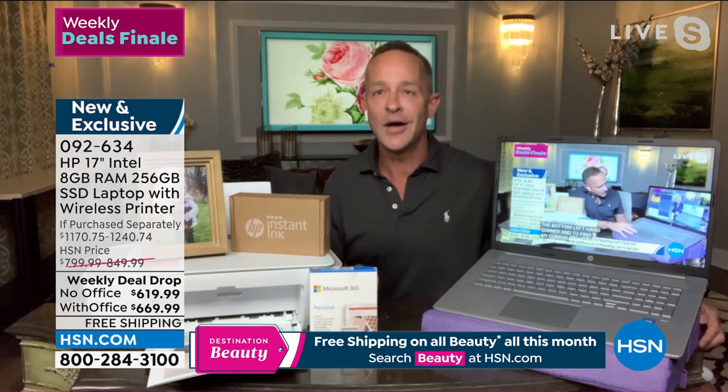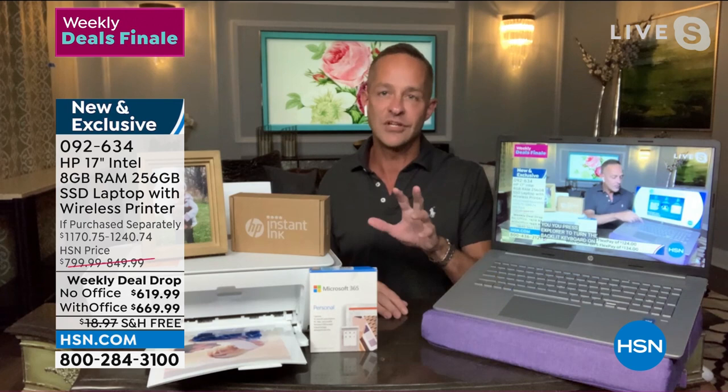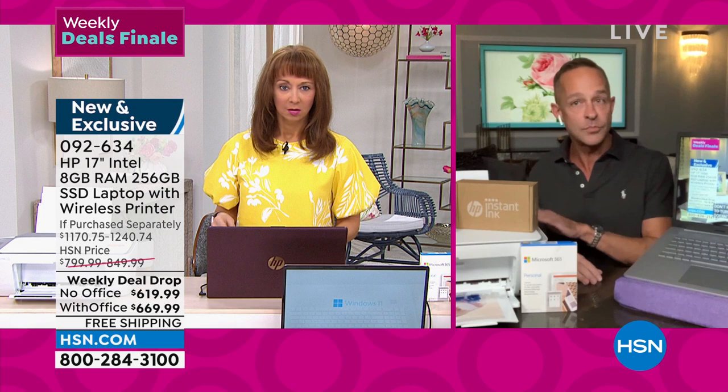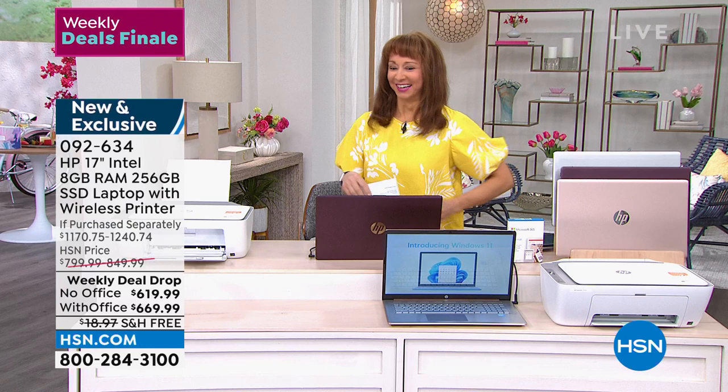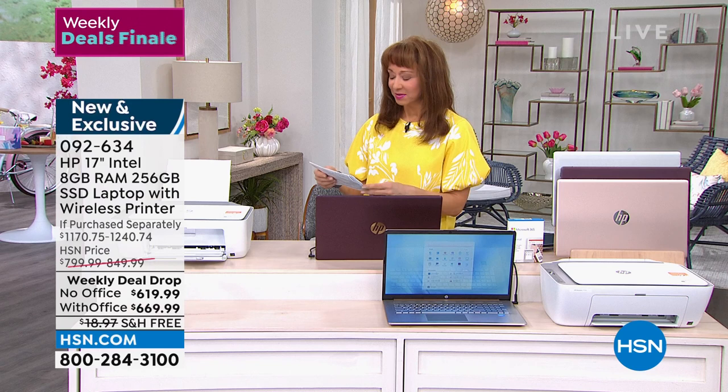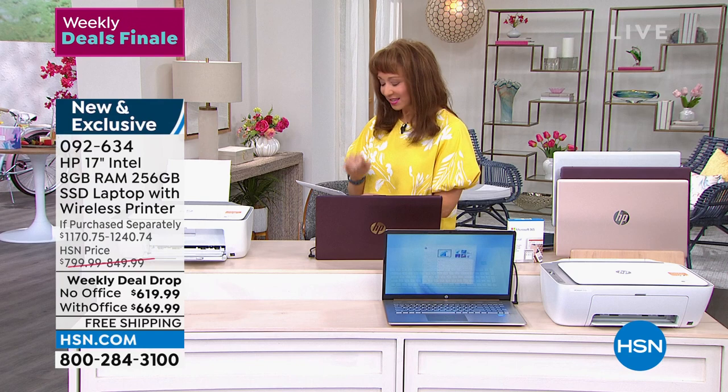We don't have a lot left so we need a quantity update, then we'll spend a few minutes on the Instant Ink program for the all-in-one printer. These cards of information are very interesting — I usually try to memorize everything. Under HP Smart Friend, our legally approved cards say: over-the-phone, 24/7 technical support from an expert.